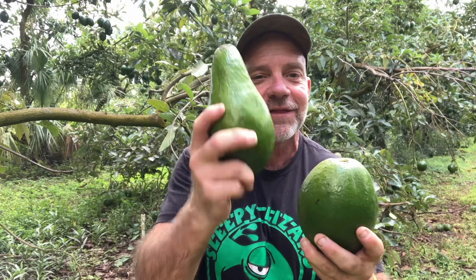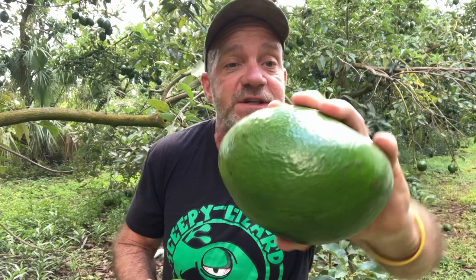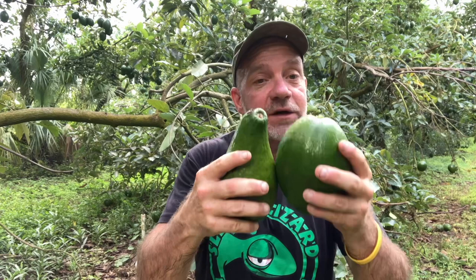I want you to take note of the difference in shape between these and these. This Hall is delicious — if you let it ripen properly, it will blow your mind. And the Russell is also delicious. But if you go to a market that carries Florida variety avocados, you're going to see more of these shiny egg-shaped ones. Why? Because these are easier to transport — we can fit more of these in a box. The quality of the Monroe is on par with the Hall and Russell, but even if it wasn't, even if these things didn't taste as good, we'd be sending more of these to market simply because of logistics.